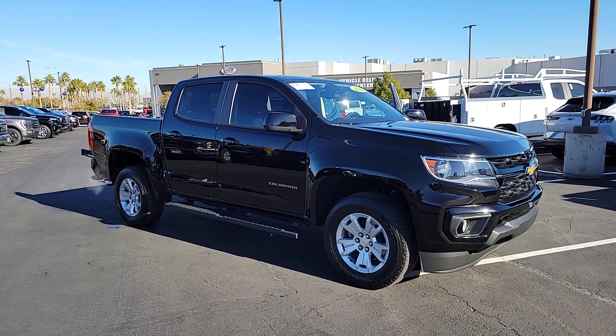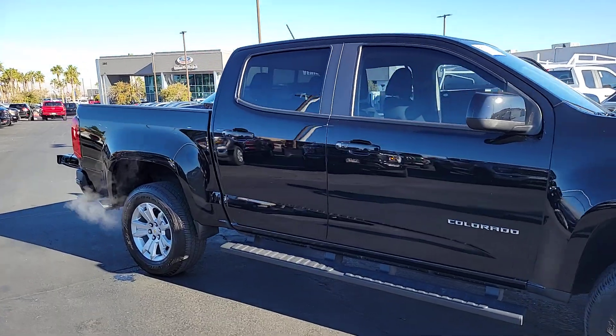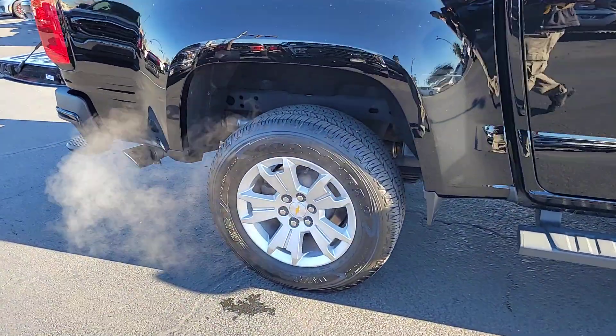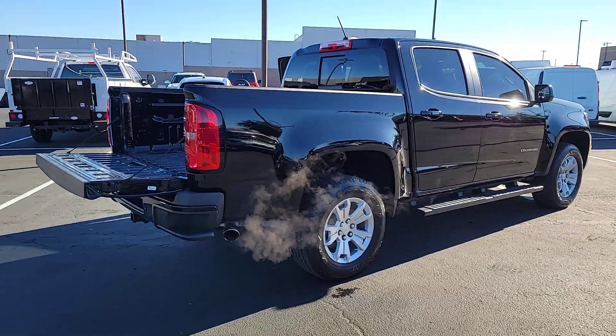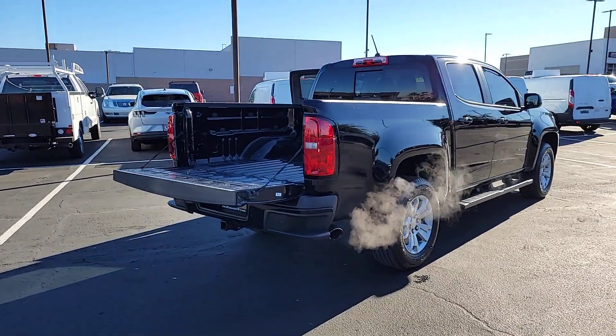You just found the 2022 Chevrolet Colorado. With less than 30,000 miles on the odometer, this vehicle stands out from the rest. Get the job done in sleek and sporty style in the versatile Colorado, the midsize pickup that has the amenities and technology to keep you safe, comfortable, and connected.